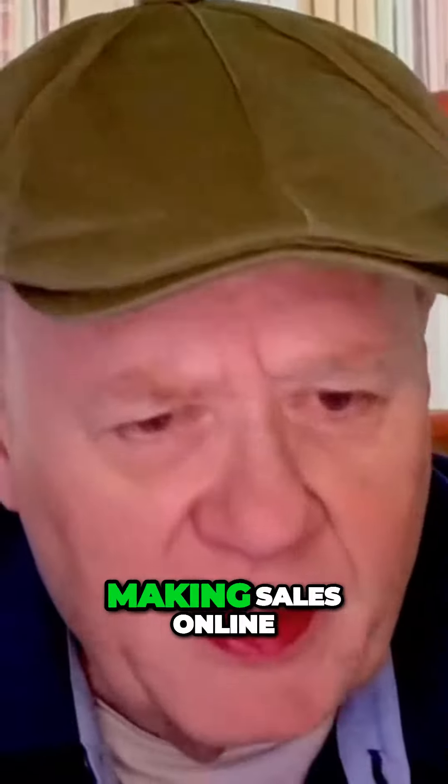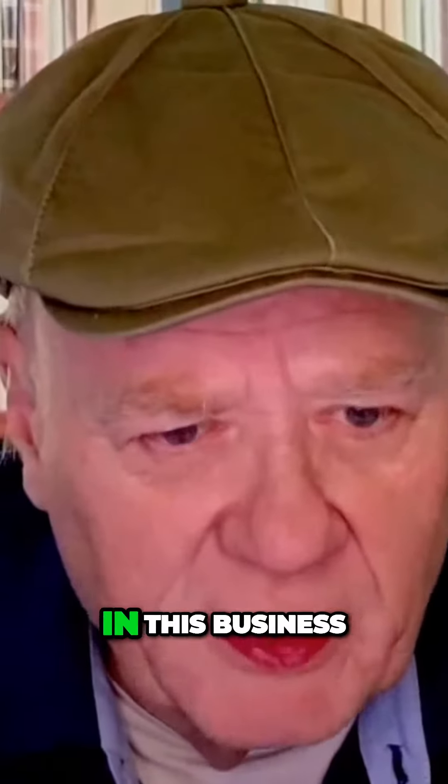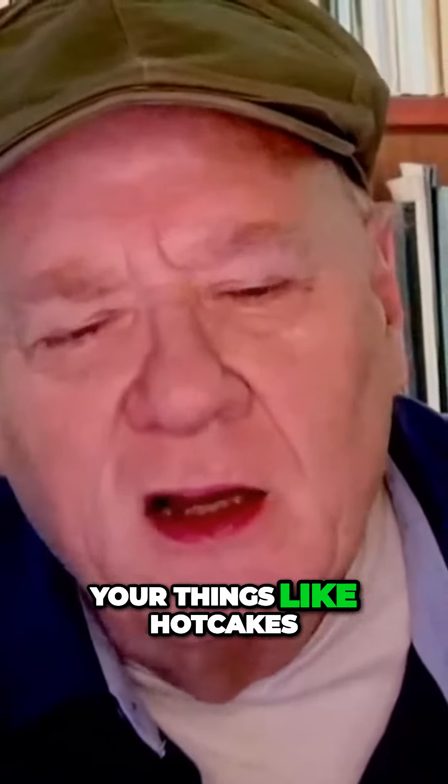Welcome to the insanity of my channel, where we talk about marketing, info products, copywriting, making sales online, making a full-time living in this business. How are you? What's going on? We are talking today about how do you sell your products, your services, your stuff, your things like hotcakes.